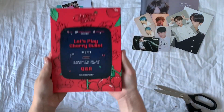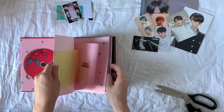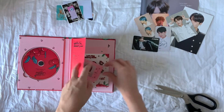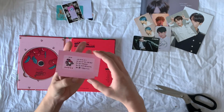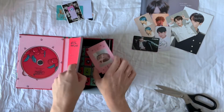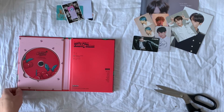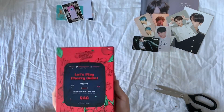This is a signed Cherry Bullet album, signed by all members. So that is the story of this ordeal. It's been from Korea to America, back to Korea, and now to England. And that's that.